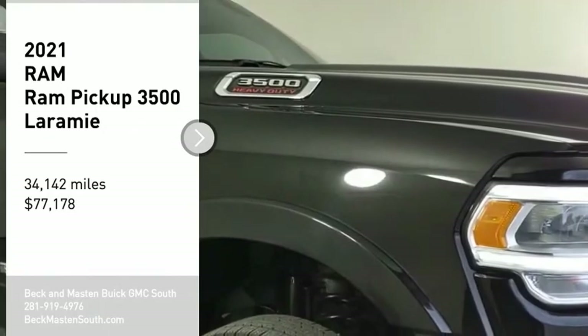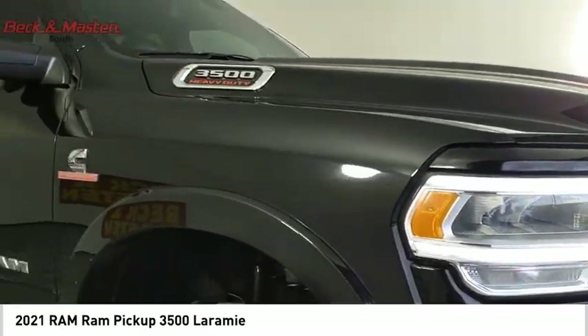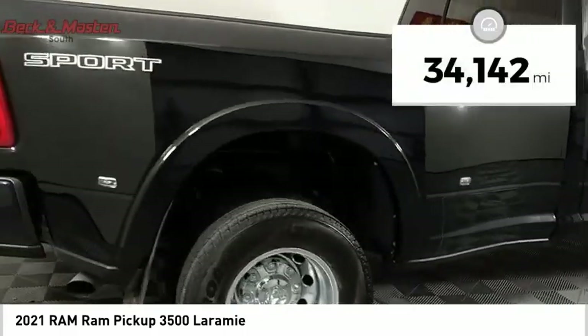Pick up this great vehicle, which is available today — this could be the one you've been searching for. Contact the dealer today and get behind the wheel. It is priced below eighty thousand dollars, and this vehicle has less than thirty-five thousand miles.